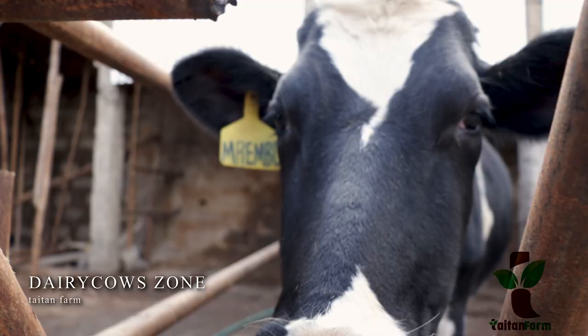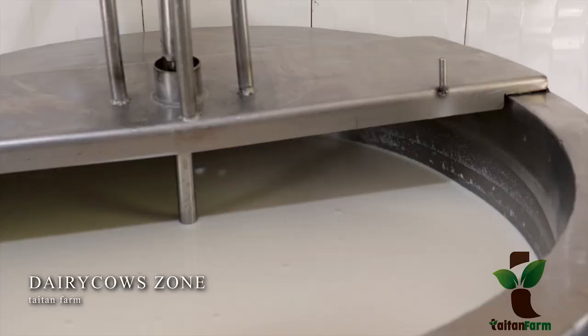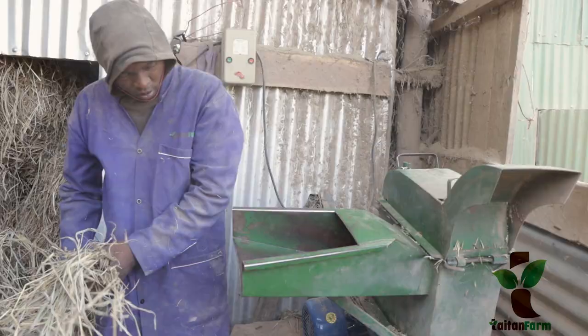The cows come from different areas like Holland, Taita Taveta, Githunguri, Kiambu and South Africa. The cows are bred for milk, meat and yogurt production purposes mainly.